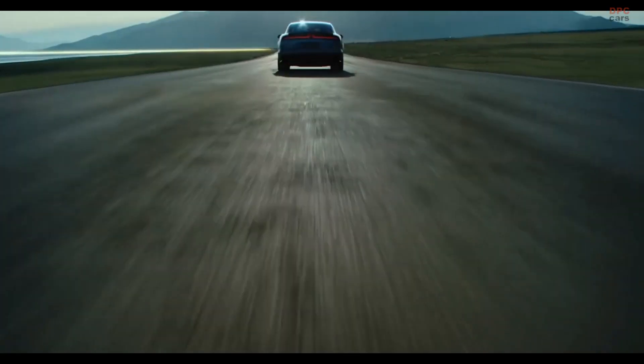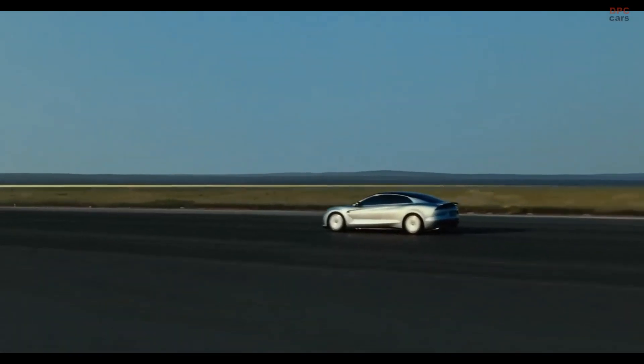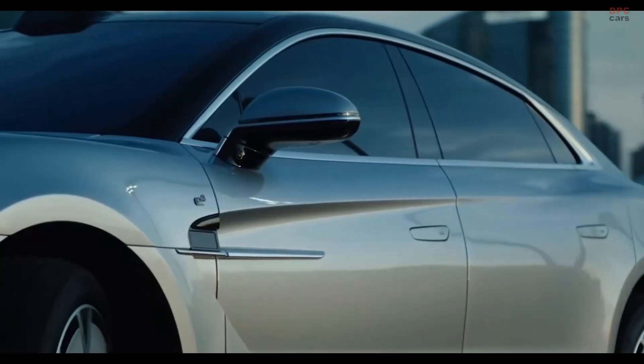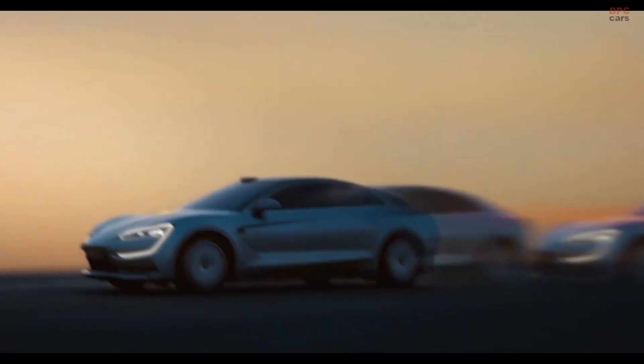This is not just a showcase of numbers. The Yangwang U7 is a statement of what is possible when luxury, performance, and cutting-edge innovation work in harmony. If you thought hybrids were just about fuel savings, this car will completely change your mind.